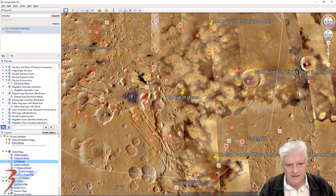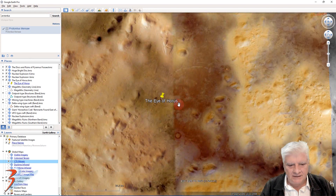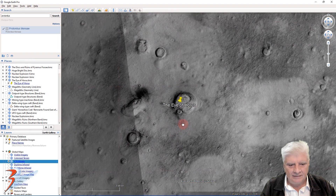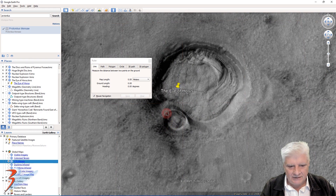I'm going to switch on the CTX mosaic to show you how huge this object is — it's actually visible from orbit. Using the measurement tool, this length is about 480 to 500 meters. It's about 280 meters wide, and that teardrop-shaped piece on the top is about 100 meters long. The part that looks like an eyebrow measures about 600 meters in length.